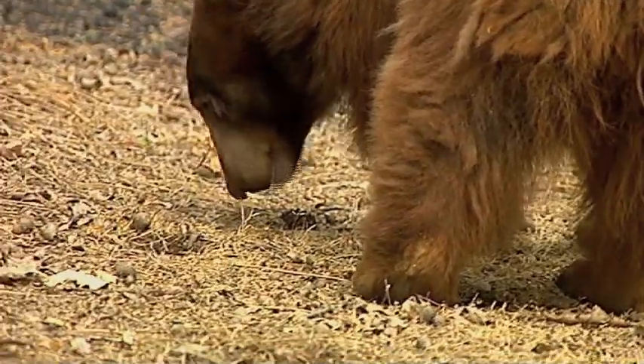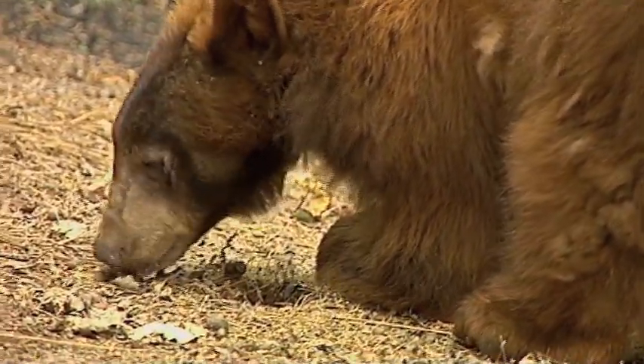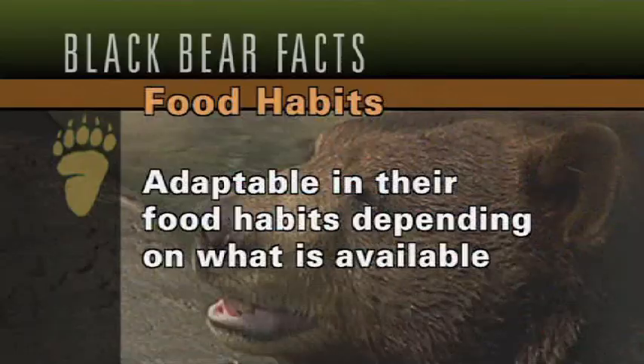Bears will eat mostly grasses and forbs when they first emerge from dens in the spring, and they'll continue eating those grasses until availability starts to dry up, then they'll switch to what is available. They may begin eating grubs broken out of logs or stumps, and as berries become ripe they'll shift to eating berries at a higher proportion. Once oak or pine trees start to drop cones or acorns, that becomes an important part of the bear's diet. Bears are very adaptable in their food habits and will consume whatever is available.